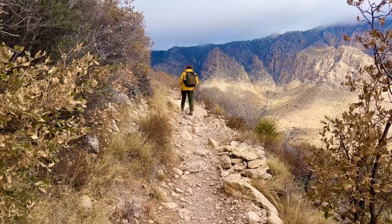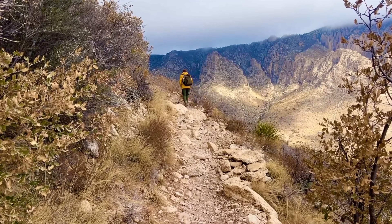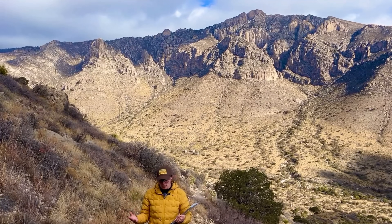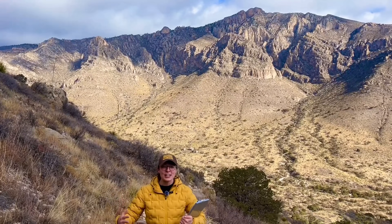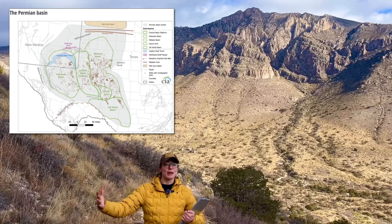Let's get back to the geology of these mountains. For this story, we start 260 million years ago during the Permian period, when this region was submerged beneath a vast shallow sea called the Delaware Basin, which is part of the larger Permian Basin.